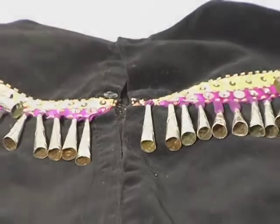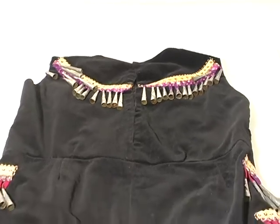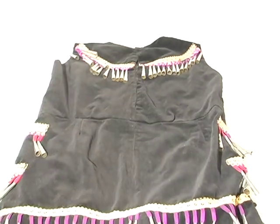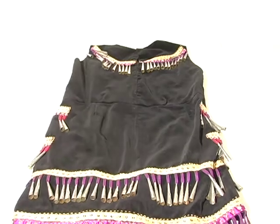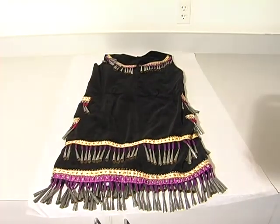This black cotton blouse is part of an Ojibwe jingle dress used by the White Earth Band near Detroit Lakes around 1920. The jingle dress, an important part of Ojibwe powwow regalia, takes its name from the sound produced by the many metal cones as the dancer moves.